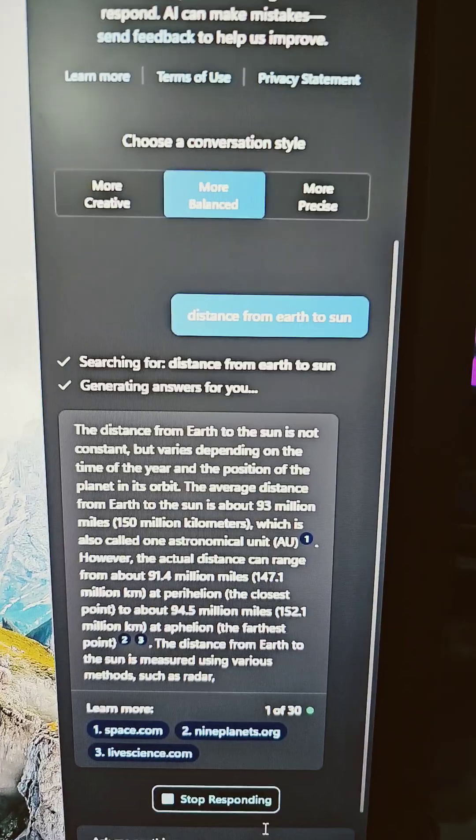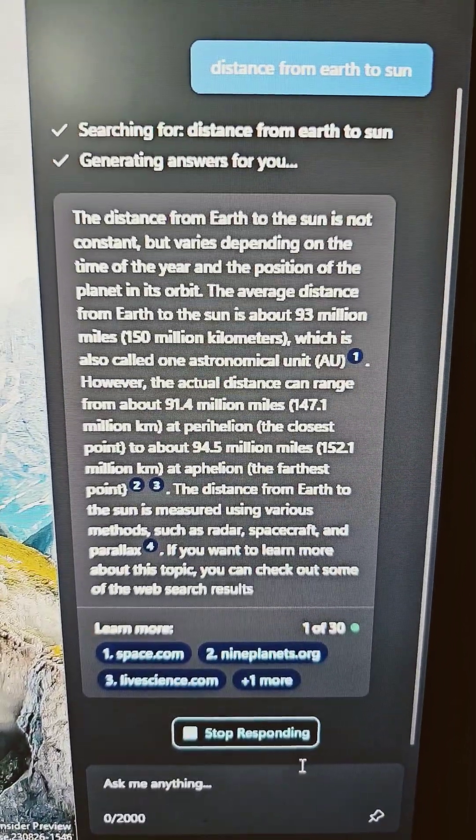I asked for the distance from Earth to Sun and started typing loads of stuff — look at this.